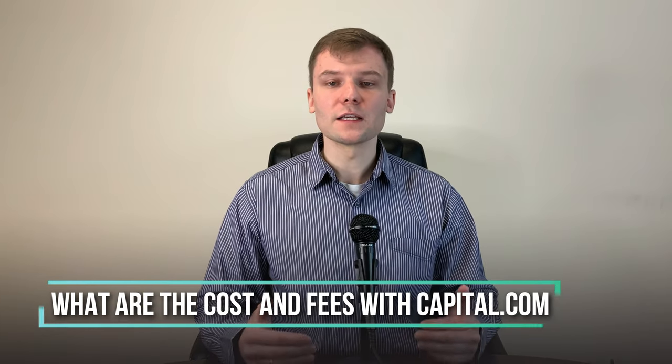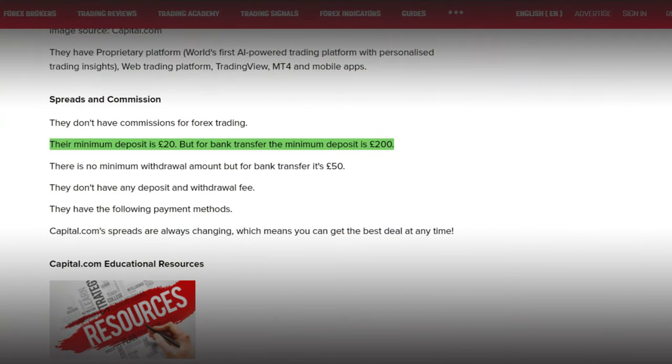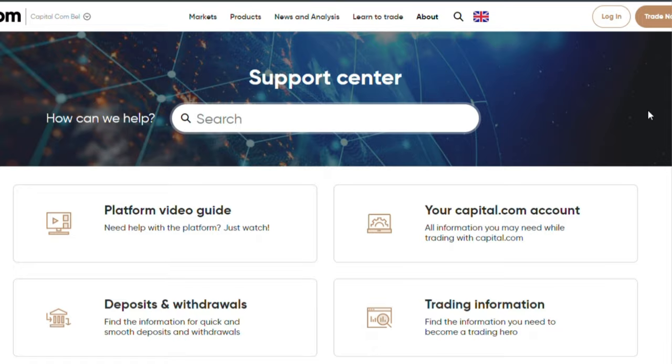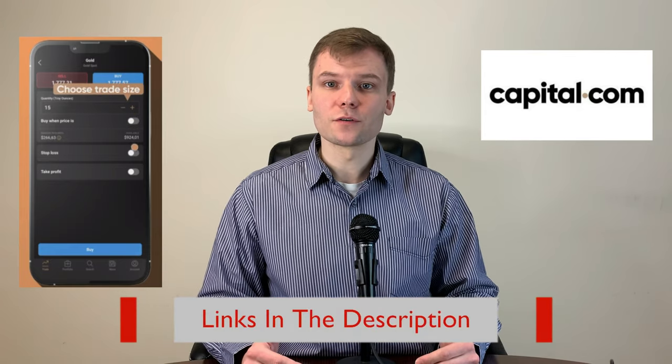What are the costs and fees with Capital.com? Capital.com spreads are always changing, which means you can get the best deals at any time. In terms of their minimum deposit, it's quite low at only £20. However, for bank transfer the minimum deposit is £200. They don't have any deposit or withdrawal fees, but for bank withdrawals the minimum withdrawal amount is £50. Their customer support is good. You can reach out to them via phone, email, web chat, WhatsApp, Viber messages and Telegram — plenty of options. Sign up today through the link below and test out for yourself how easy it is.